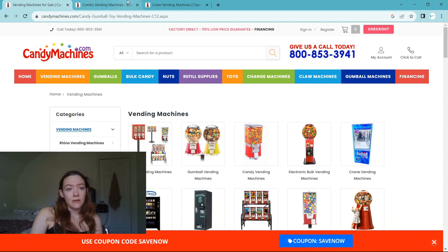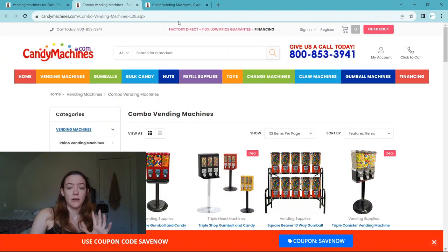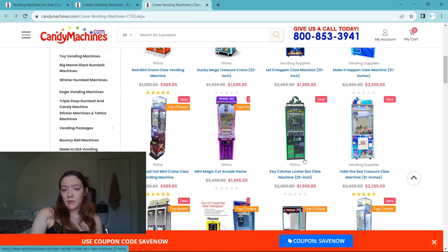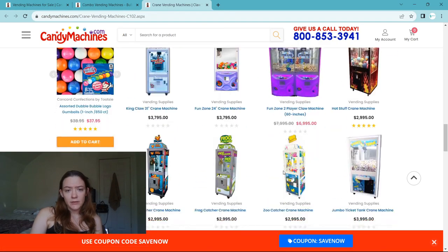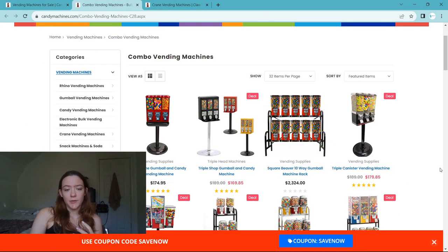Today we're going to be looking at two different kinds of machines — the two we're most familiar with. First, combo vending machines, which are your bulk racks — great if you want to sell toy capsules, gum, candy, or any of that. Then we're looking at crane machines, including popular ones like the Magic Cut, Mini Cranes, and their recent Quick Play Keycatcher. We've mostly dabbled in bulk product. We enjoy servicing them and purchasing product, and our profit margins are pretty fair. We plan to transition to claws in the future, but we're covering bulk first and then jumping into cranes.